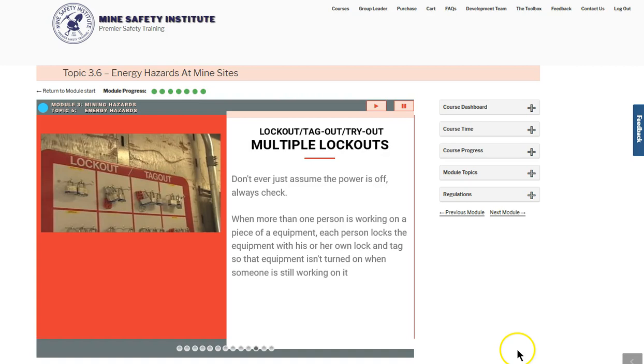This prevents the power from being restored when one person is done, but another is still working.